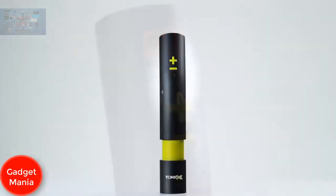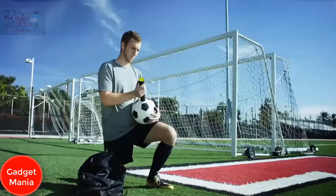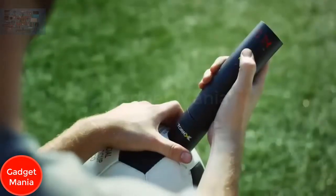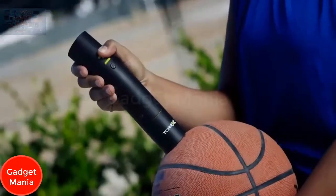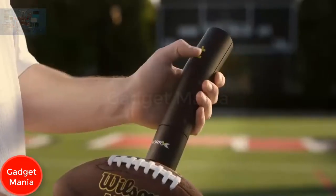Torex is the first smart ball pump that will revolutionize the way athletes, coaches, referees, and parents interact with a vital element of each sport — the ball. It will take the guessing out of your game.